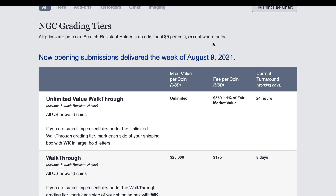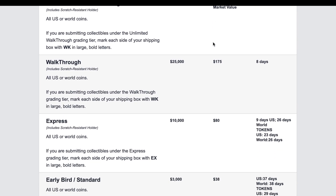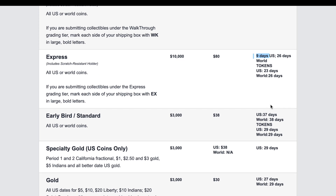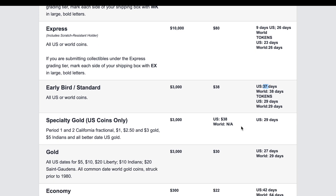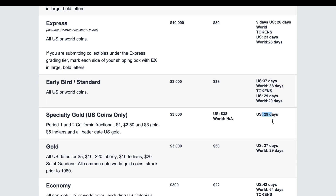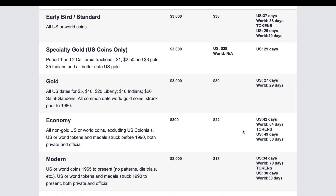Flipping over to NGC — their Express is nine days, very similar to PCGS. But regular service is 37 days — they're really backed up. Specialty gold is 29 days. These are, I believe, working days. And right now NGC is taking weeks just to enter stuff into their database, so I don't even know if they count that time.